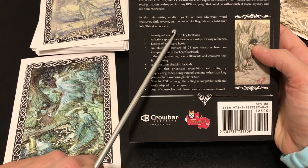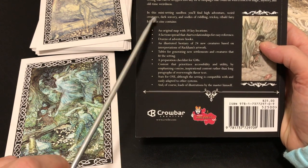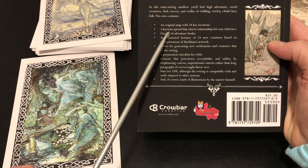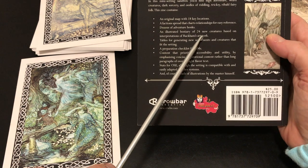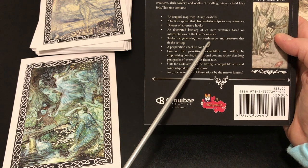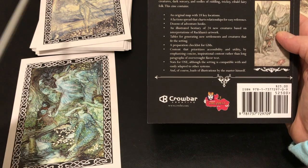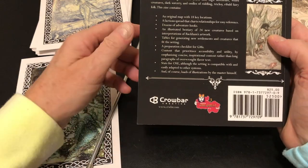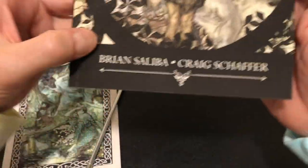In this mini-setting sandbox, you'll find adventure, weird creatures, dark sorcery, and oodles of riddling, tricksy, ribald fantasy folk. This zine contains an original map with 18 key locations, a faction spread that charts relationships for easy reference, dozens of adventure hooks, an illustrated bestiary with 24 new creatures based on Rackham's art, tables for generating new settlements and creatures, a prep list for GMs, stats for OSE — though easily adapted to other systems — and the book of illustrations by the master himself.